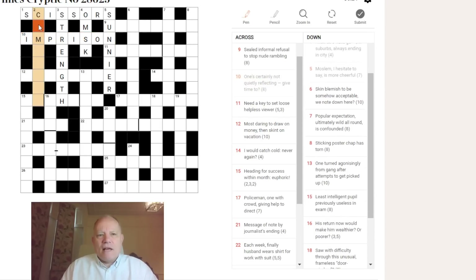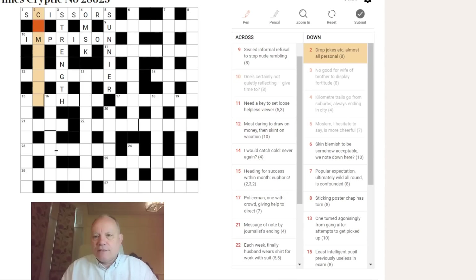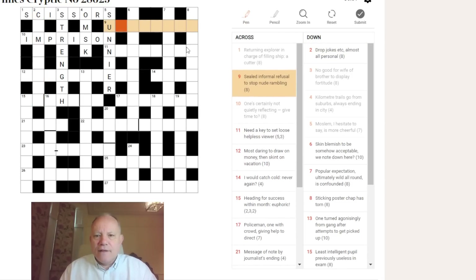I'll have a quick look at two down now I've got an M in it — 'drop, jokes etc.' I can't think of anything relevant for 'drop,' which probably has a short synonym. I really don't know what's going on in this clue. The others have been okay though, so I don't think this is that hard a puzzle overall.